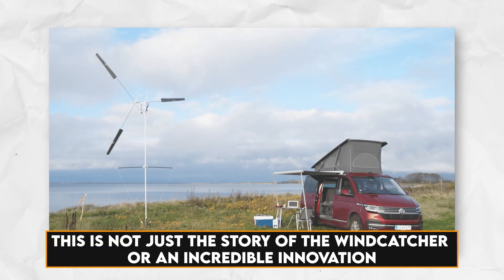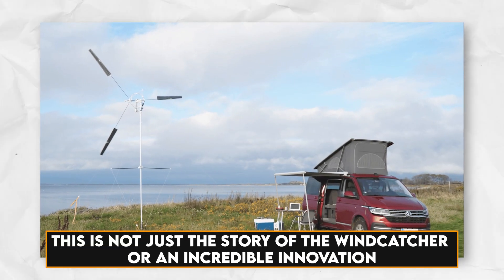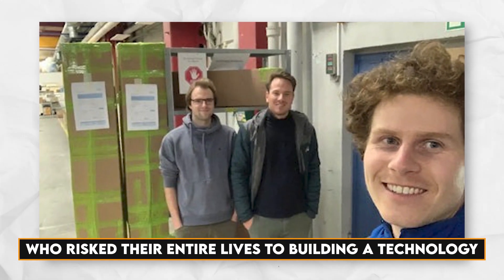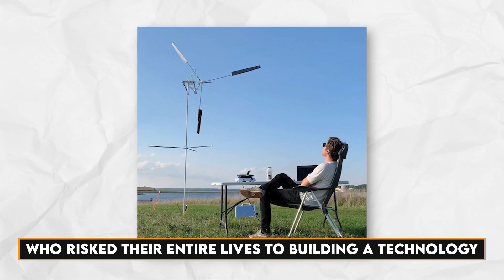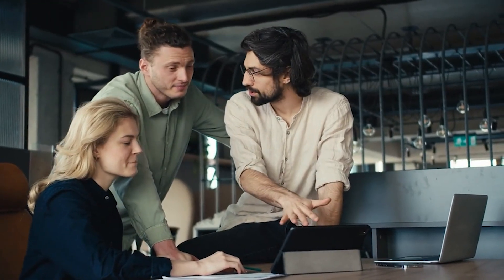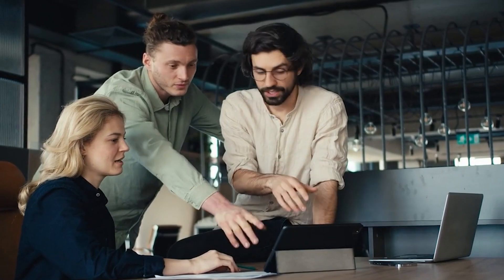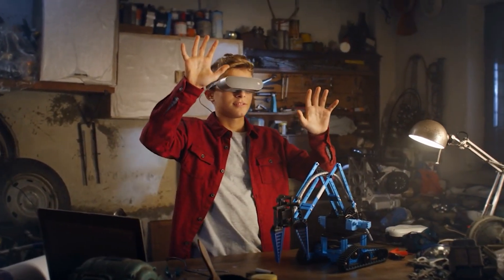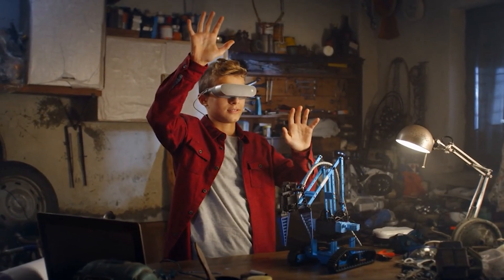This is not just the story of the wind catcher or an incredible innovation. This is also the story of two brave men who risked their entire lives to building a technology that would benefit the world, pouring out their complete potential and pushing the boundaries of innovation and creativity. There is no fear greater than achieving your vision with just the passion in your veins and the ideas in your head.